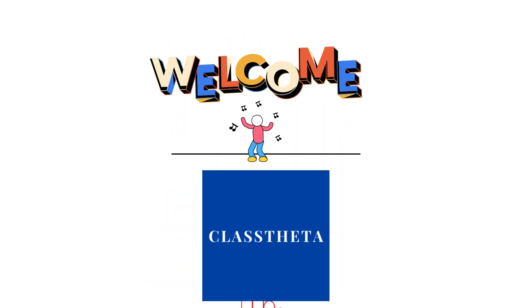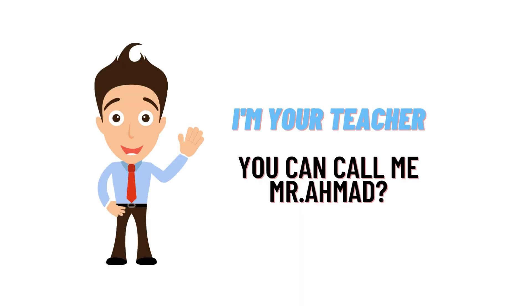Hello everybody, how are you? I am Mohammad Amat, your teacher here, and I will be teaching you different questions and answers. I welcome you on classtritter.com where we will be discussing questions. Let's get started.